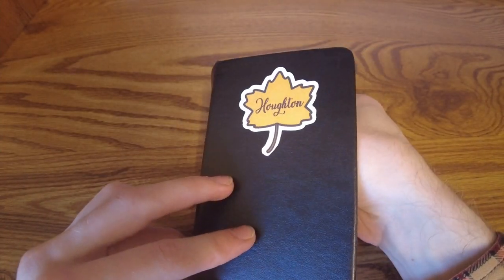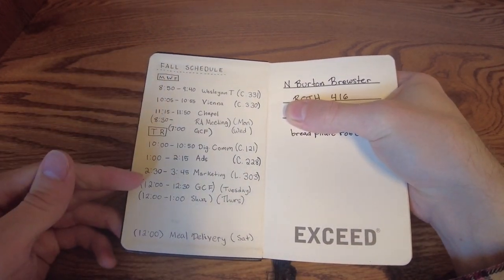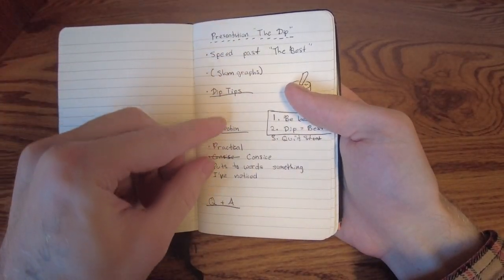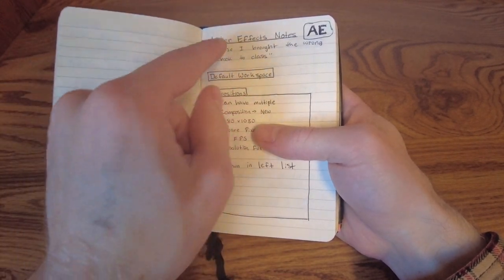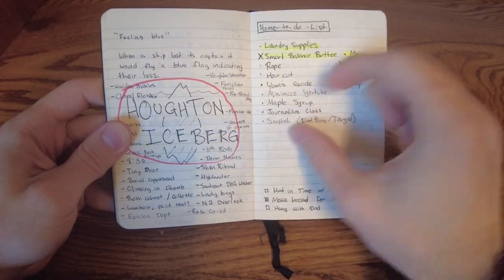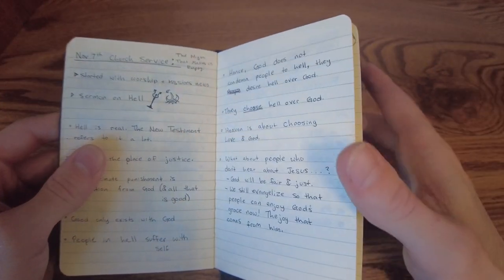But that's not everything — I use this for other stuff too. If we go to the front, you'll see that the front page is used to keep track of my schedule throughout the day. I use some pages in the middle to keep track of presentations I'm giving. If I'm ever in a class and forgot my notepad, I use this for notes. I also use it to write down ideas for videos, and even to keep track of notes during church services.